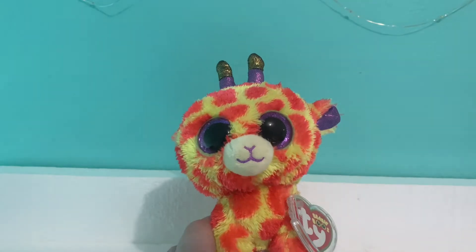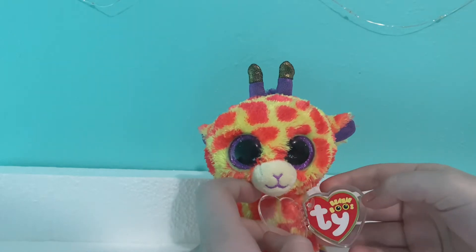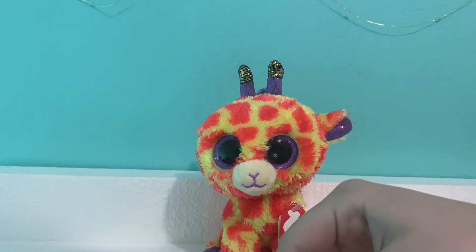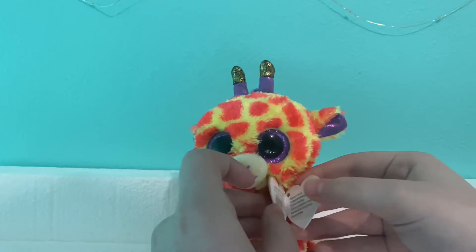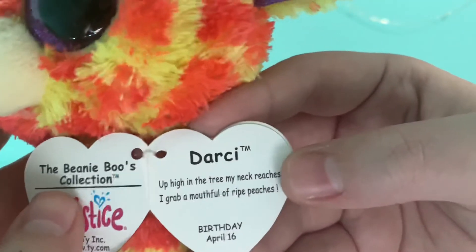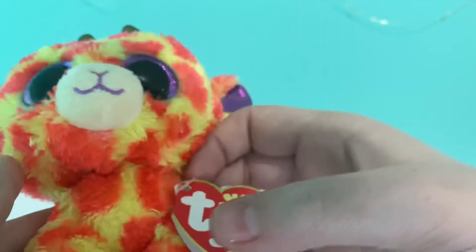Next I have Darcy. I got Darcy in a lot off of eBay — I'm pretty sure it came with like four beanie boos. I'm not sure of the exact price but it was pretty cheap. Darcy's are really, really cute. Her tag reads: "Darcy. Up high in the tree, my neck reaches, I grab a mouthful of ripe peaches. My birthday is April 16th."